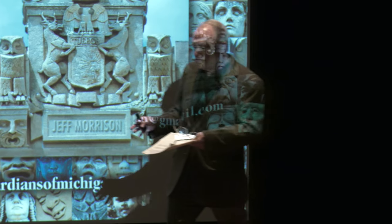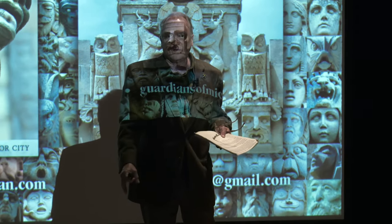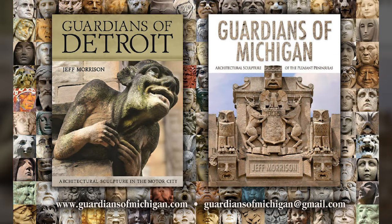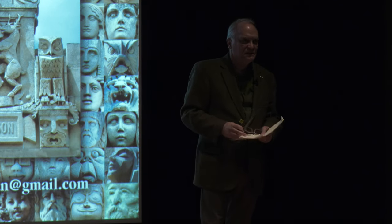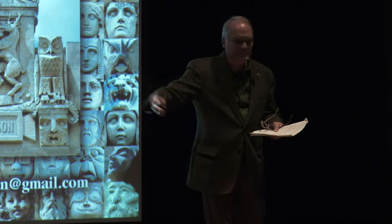That's going to wrap it up. Guardians of Detroit is about 330 pages with 750 photographs, all buildings from inside the city limits of Detroit. Guardians of Michigan is 470 pages with 1,200 photographs, all buildings outside the city of Detroit, with no overlap between the two. Please come up and take a look after I finish. If you have questions that don't get answered tonight, you can visit guardiansofmichigan.com — that's the website for the books and also where you can email me. I also do tours and have other events with a schedule posted on the website. Thank you all for coming — I'll be here to answer questions or sell books if anyone's interested.